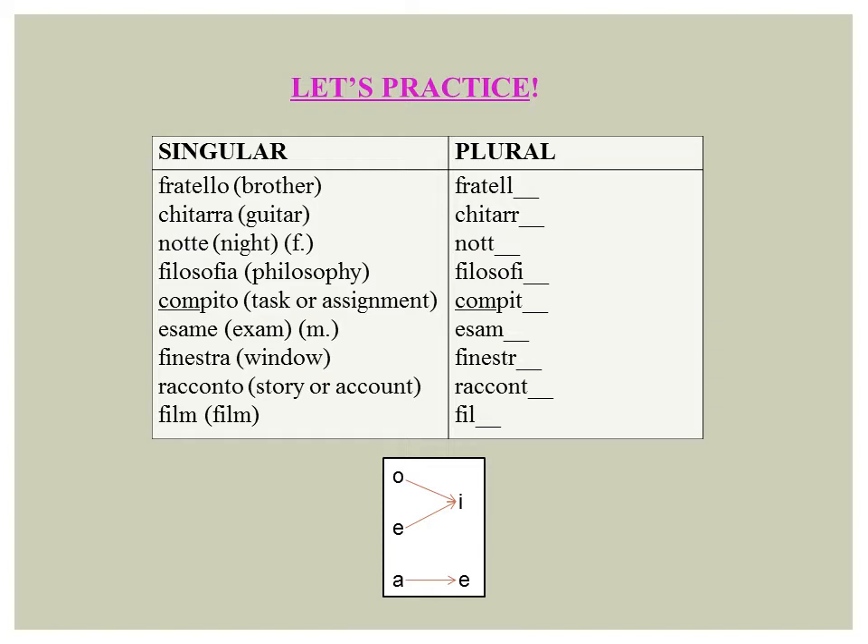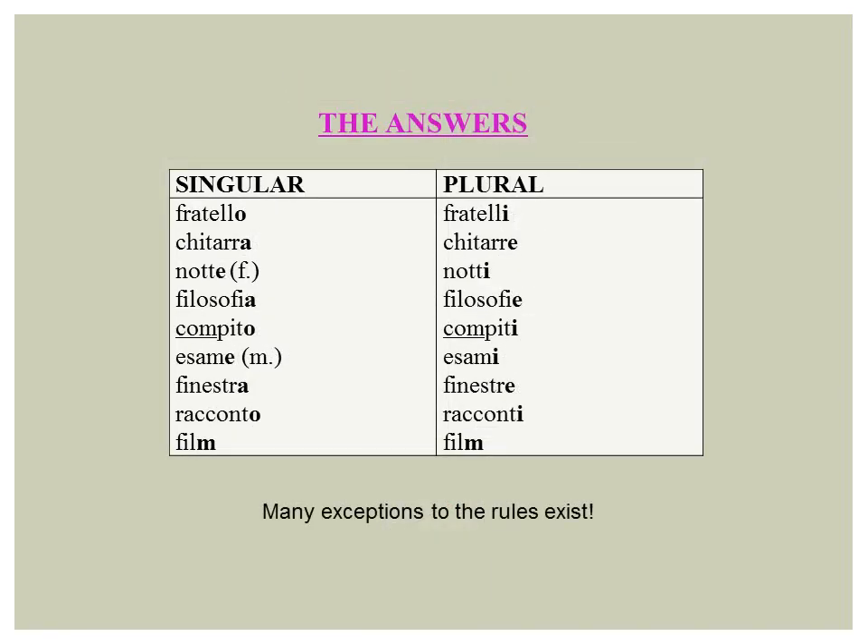What is the plural of: fratello, chitarra, notte, filosofia, compito, esame, finestra, racconto, film?